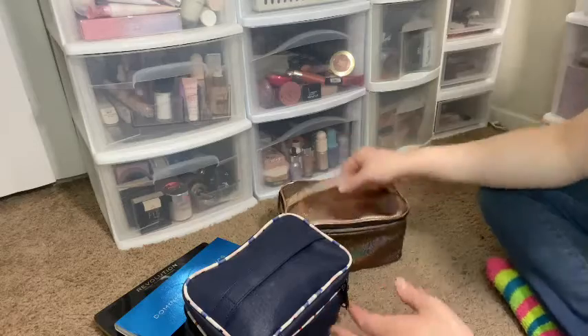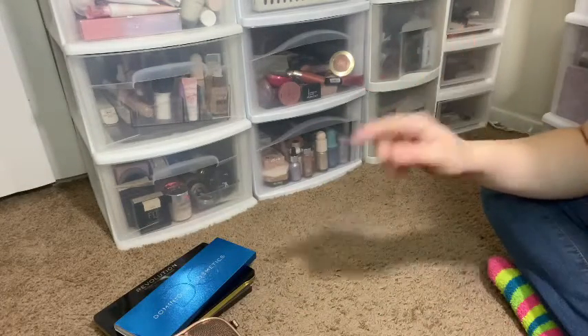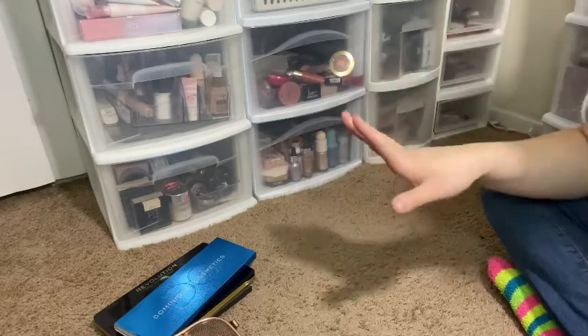Let's just jump right in. What I'm taking is in these two makeup bags right here, not including brushes. I have a separate brush roll, and this does not include brushes or skincare — this is just makeup.